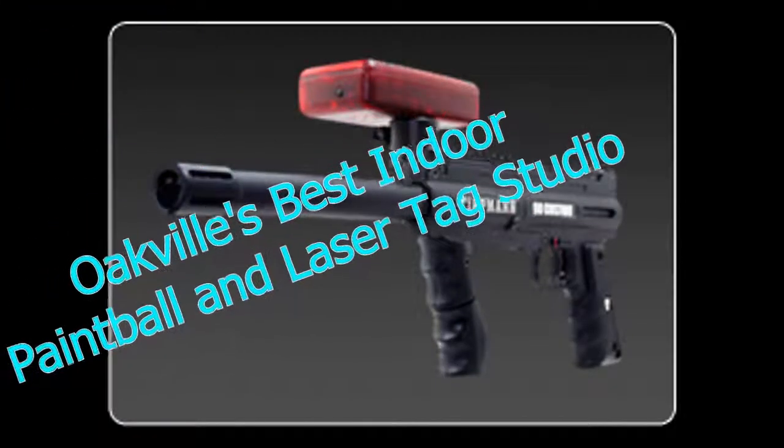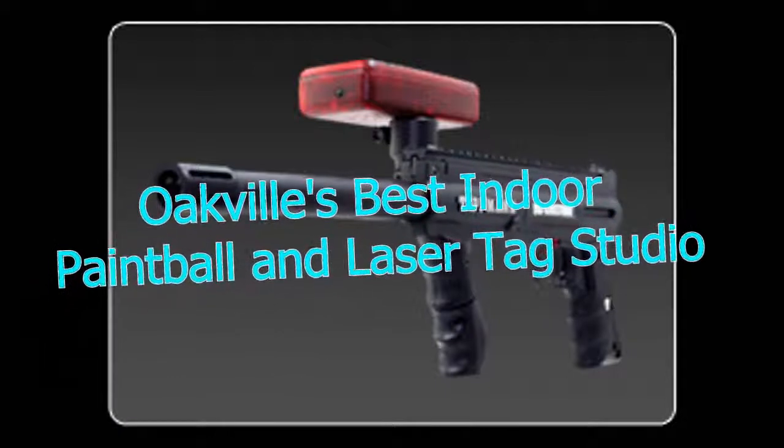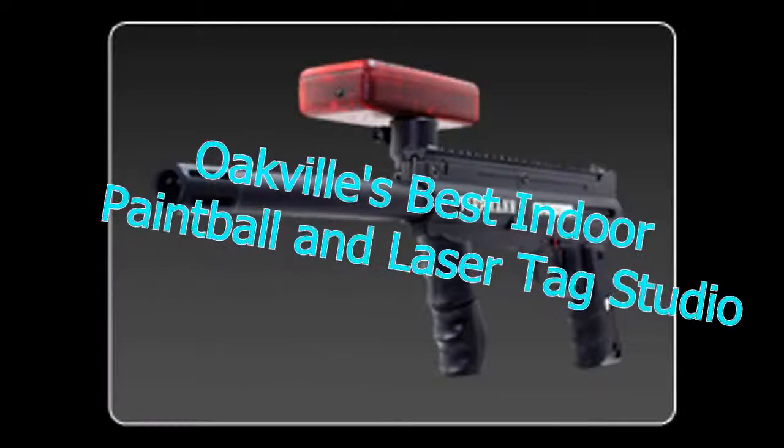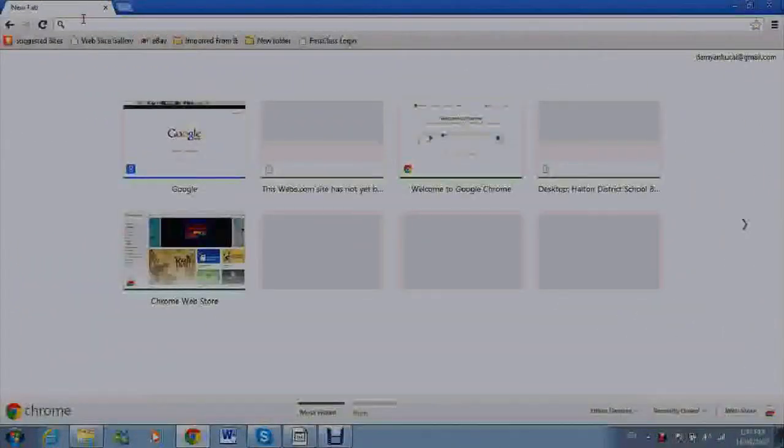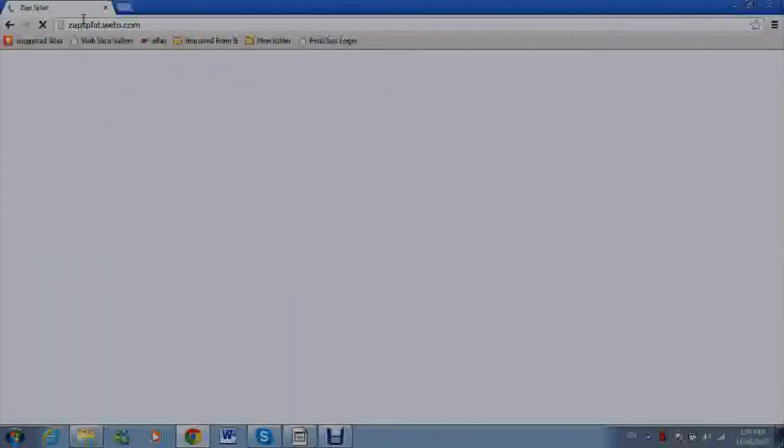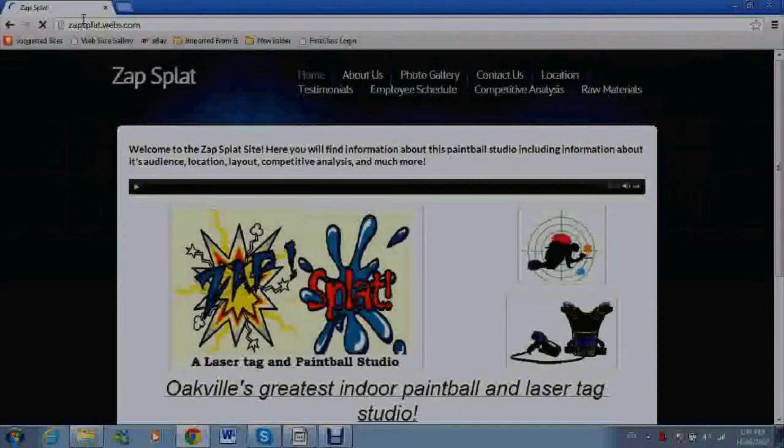If you want to have fun, then going to Zap-Spot Studios is the right thing to do. If you would like to learn more information, you can go to our website at zap-splot.webs.com.